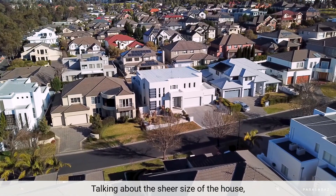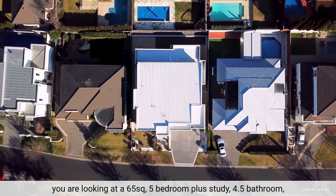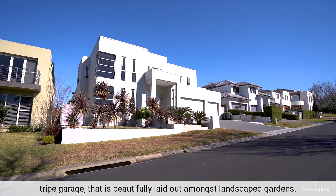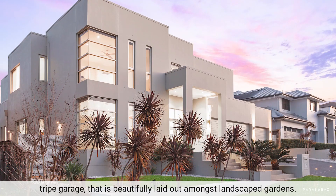Talking about the sheer size of the house, you are looking at a 65 square, five bedroom plus study, 4.5 bathroom, triple garage that is beautifully laid out amongst landscaped gardens.